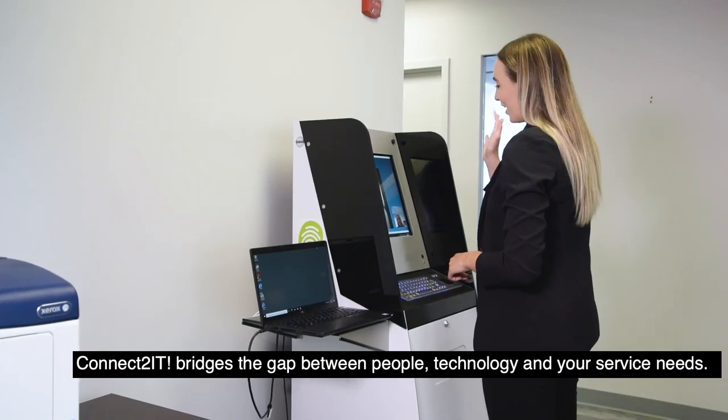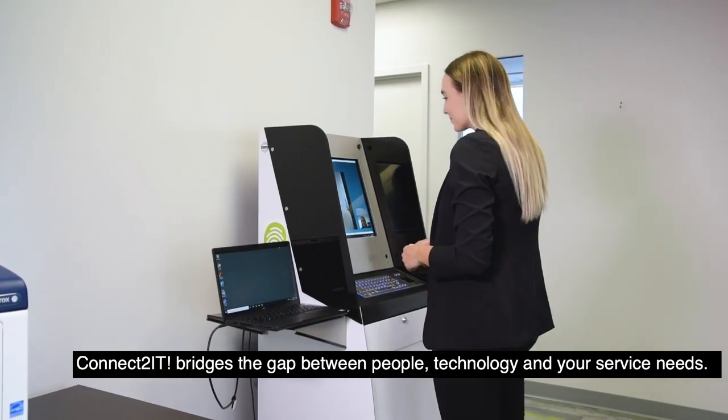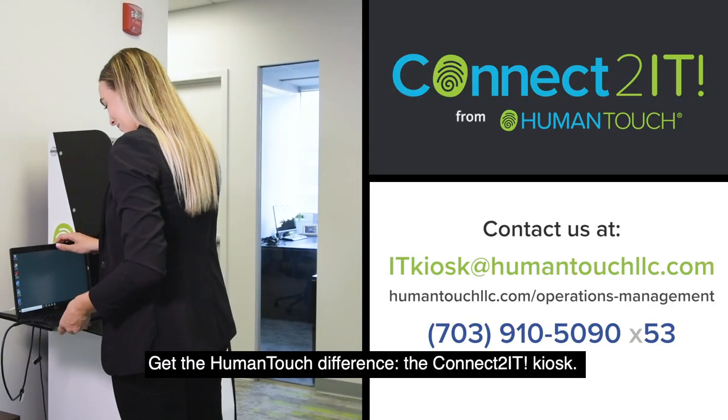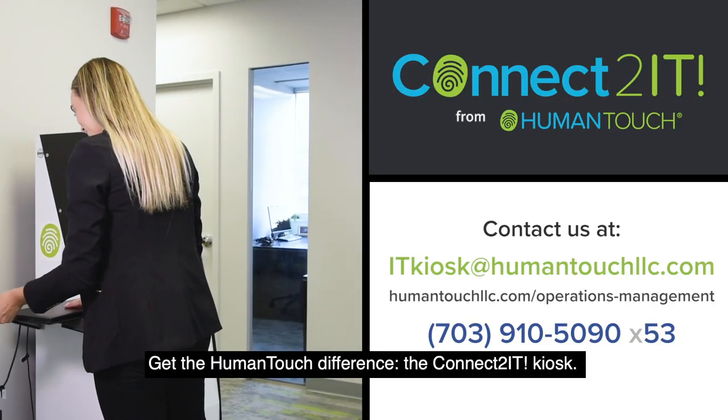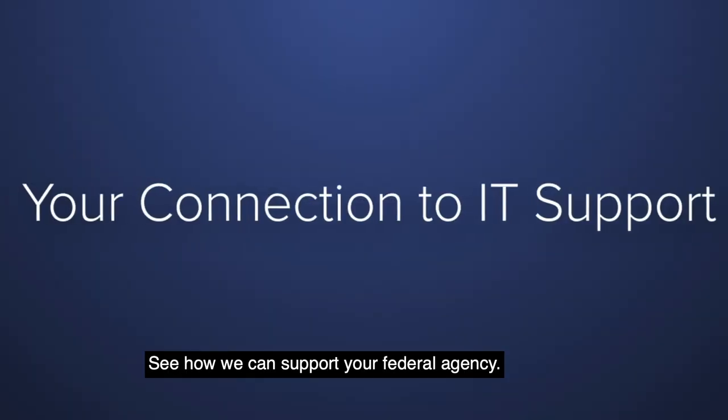Connect2 IT bridges the gap between people, technology, and your service needs. Get the human touch difference — the Connect2 IT Kiosk. See how we can support your federal agency.